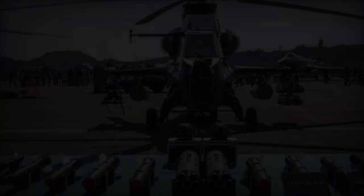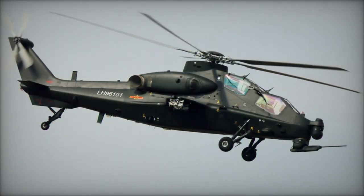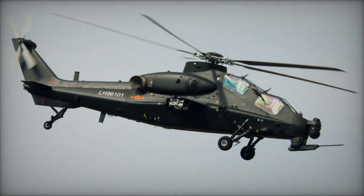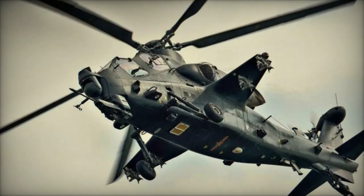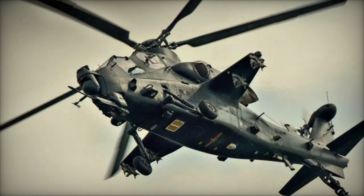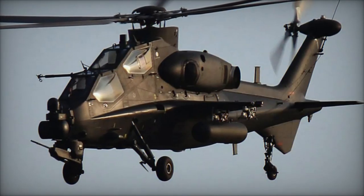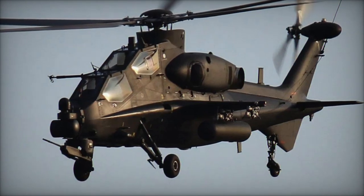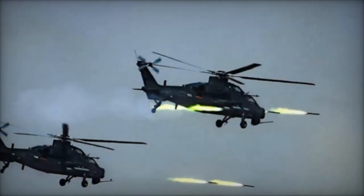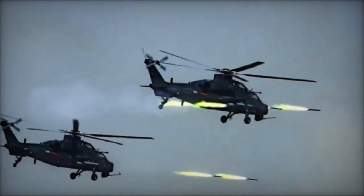The Z-10 is often compared to its Western counterparts, such as the American AH-64 Apache and the European Eurocopter Tiger. Although the Z-10 may be considered less sophisticated in terms of avionics technology and engine power, it boasts a higher service ceiling. For instance, the EC-665 Tiger, operated by the French Army, struggles to reach a ceiling of 4,000 meters. In contrast, the Z-10 has demonstrated its capability by operating effectively at altitudes of 4,400 meters on the Tibetan Plateau.